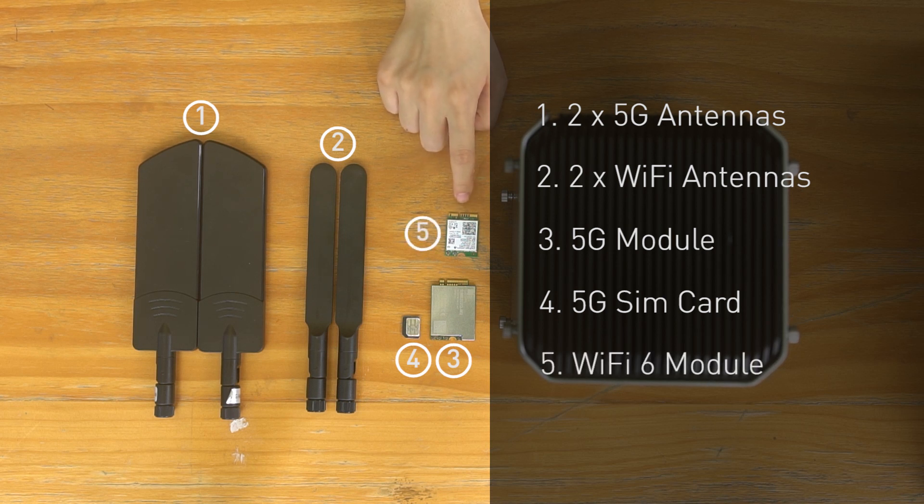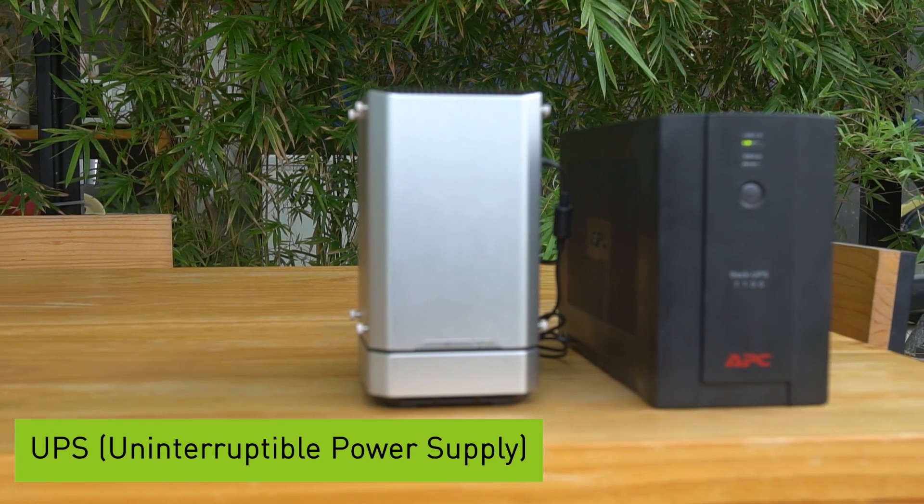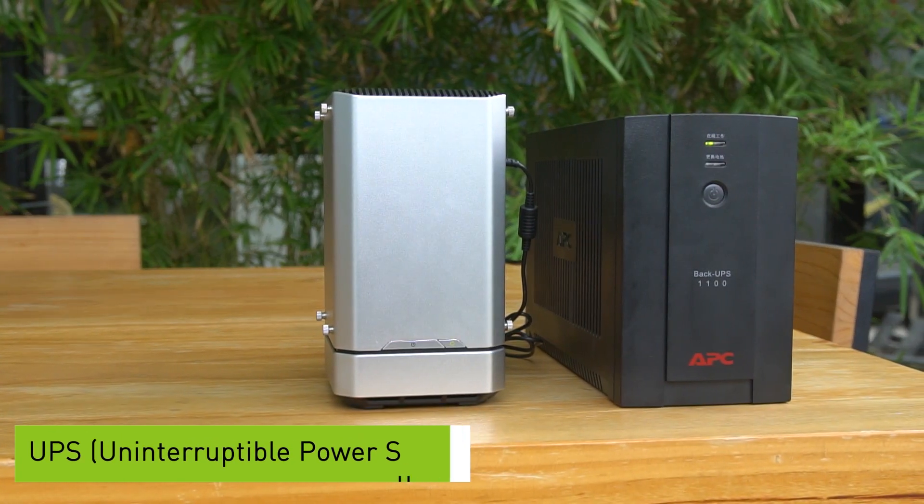For some versions of the server, this module is already equipped. And also, very important because we are outside — we have the UPS for the power supply.